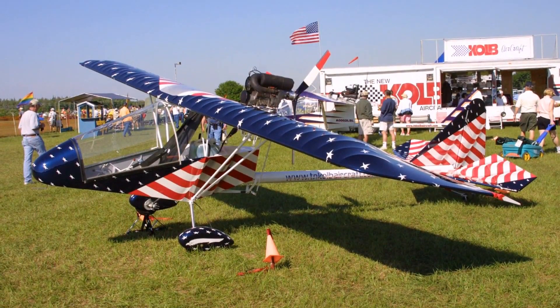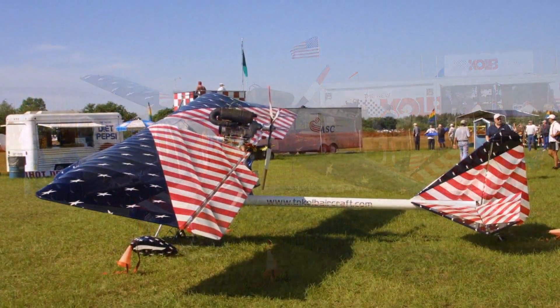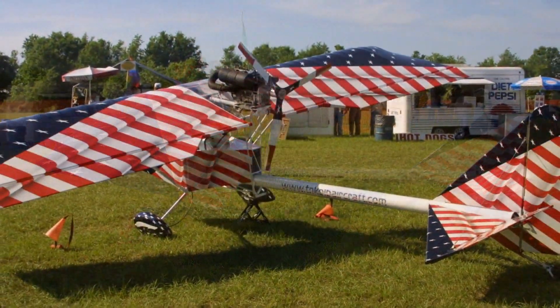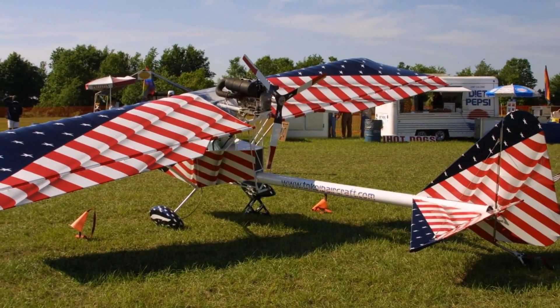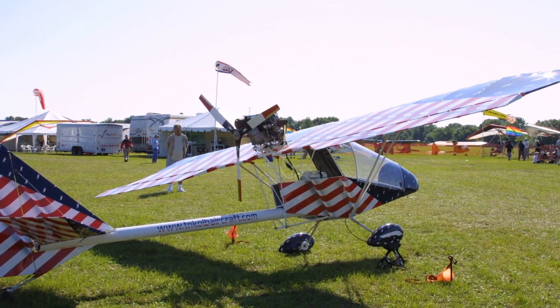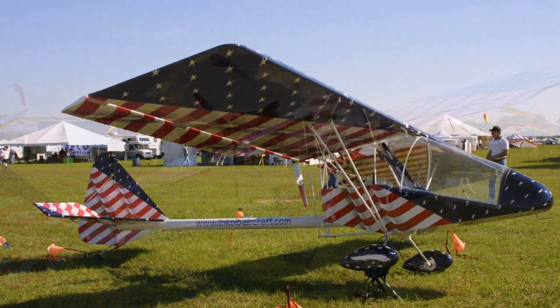I was flying a Quicksilver along at that time, and the transition to this one — I went over and took some lessons in a Cobra from Brian Milburn to get the tail wheel all lined out, and I started flying the ultralight.